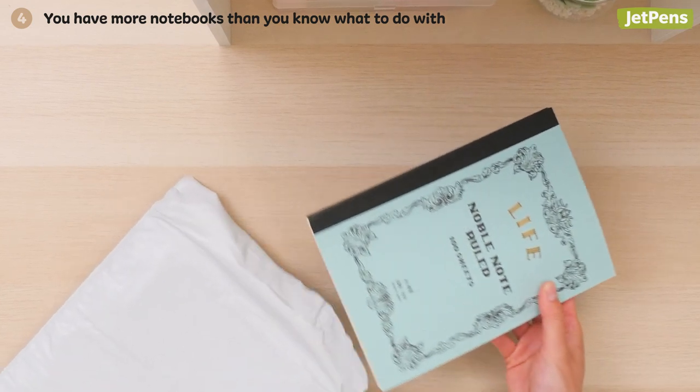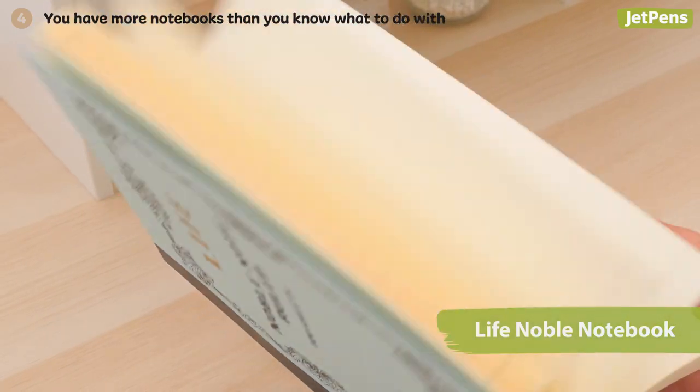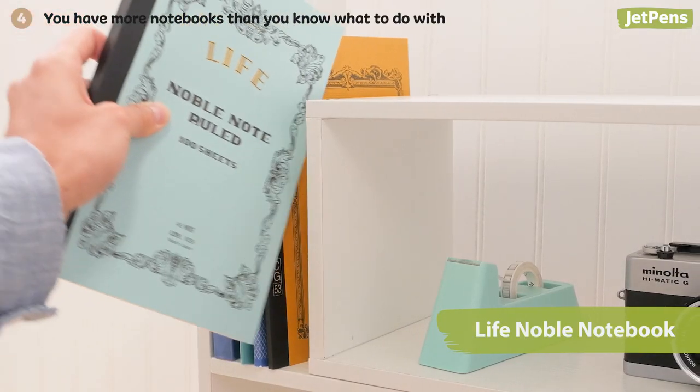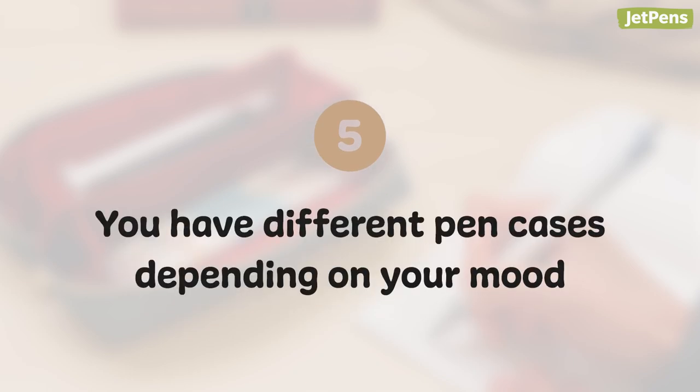Four: you have more notebooks than you know what to do with. Every time you spot a beautiful notebook, you just have to have it. You probably don't need 10 extra notebooks, but you never know when you might run out of pages.